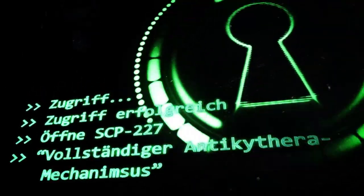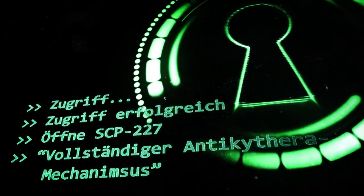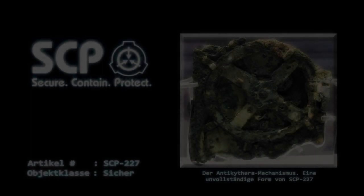BANG! Artikel Nummer SCP-227. Objektklasse: sicher.